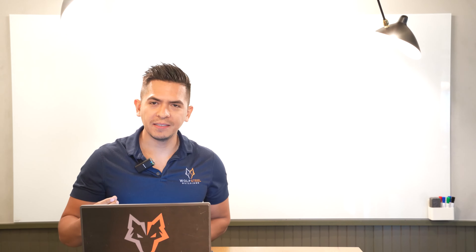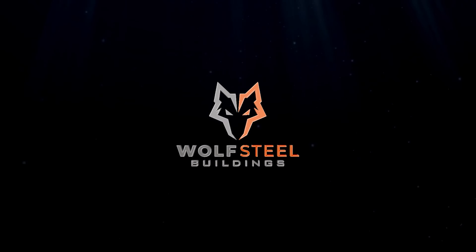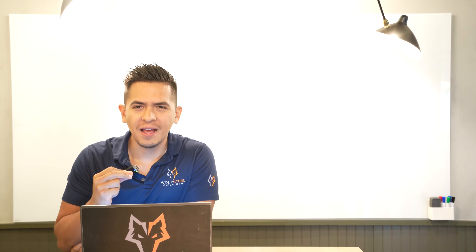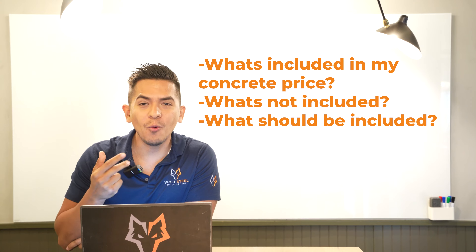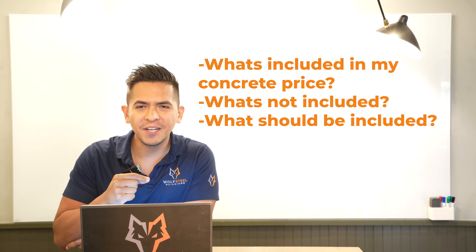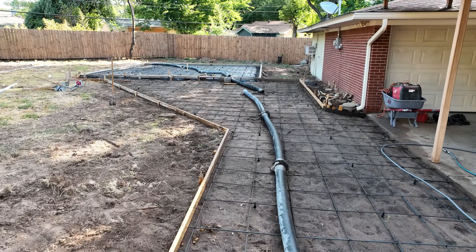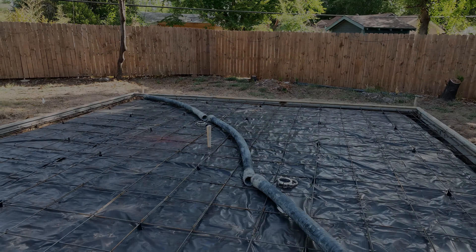What is included in your concrete price for your metal building? Welcome back, this is Advil from Wool Steel Buildings. We're getting a lot of calls and questions from our customers on concrete slabs — what's included in that price, what is not included, and what should be included. In this video we're going to teach you everything you need to know.